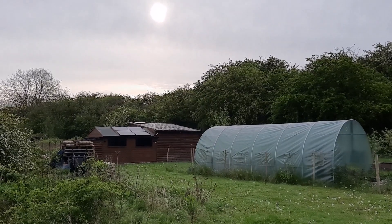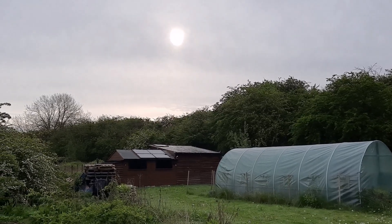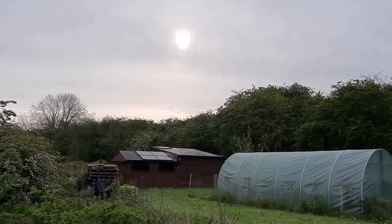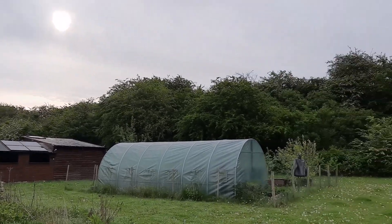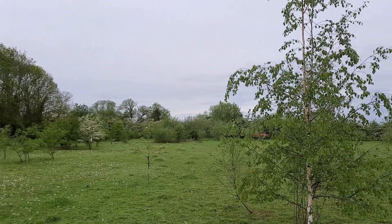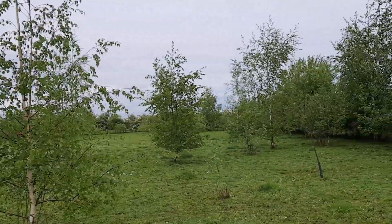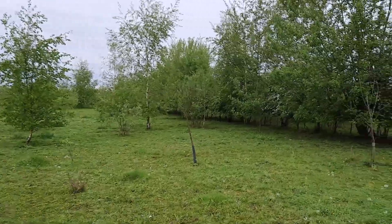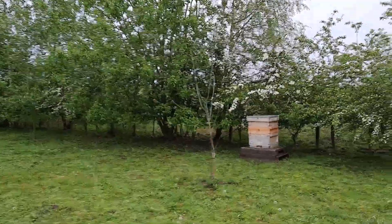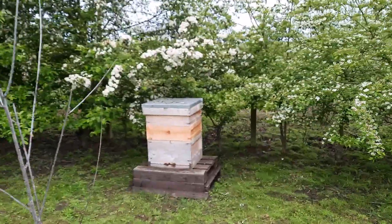Good morning, it's another damp morning. You can see it's overcast — the sun is trying to peek out from behind the clouds but not having much success. It's very wet underfoot. The weather forecast keeps telling us we're going to have a heat wave, but I don't know whether to buy it or not. Anyway, Monday morning, just coming down to look at the bees again.